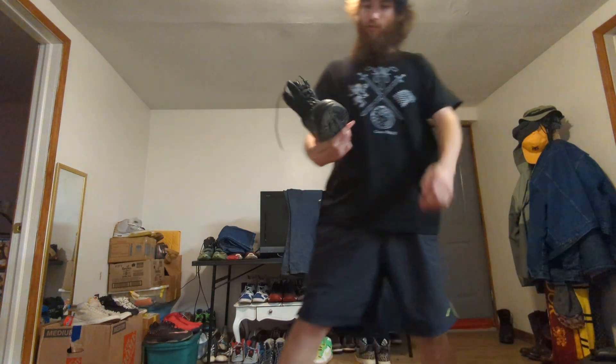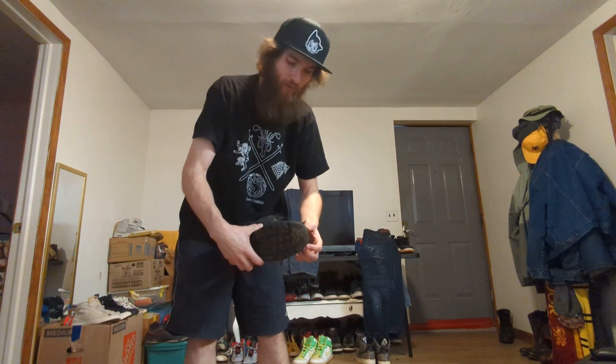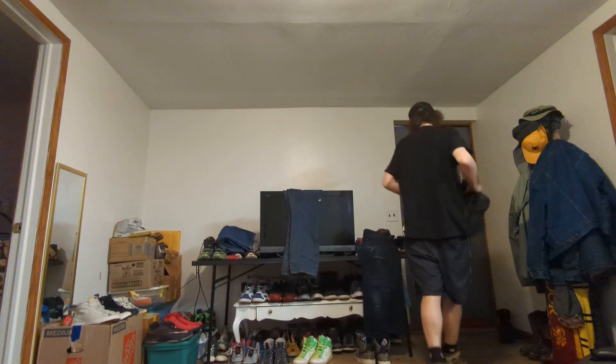On these boots — most boots I get, the sole usually just peels off. I'll go to bump something or kick something and the sole peels off. I feel like I drag my heels and it's a big issue. But these boots right here have actually been super good, so I'll probably do a review on them at some point.